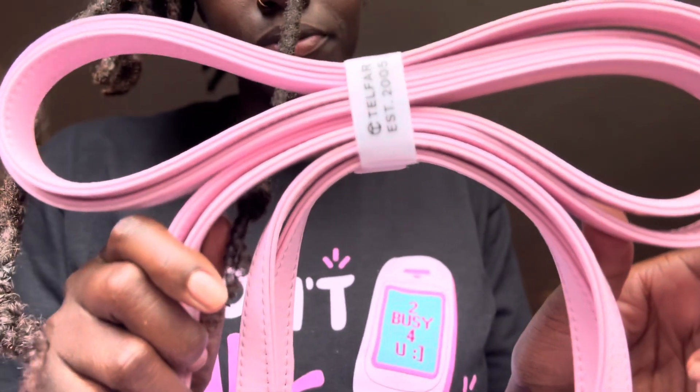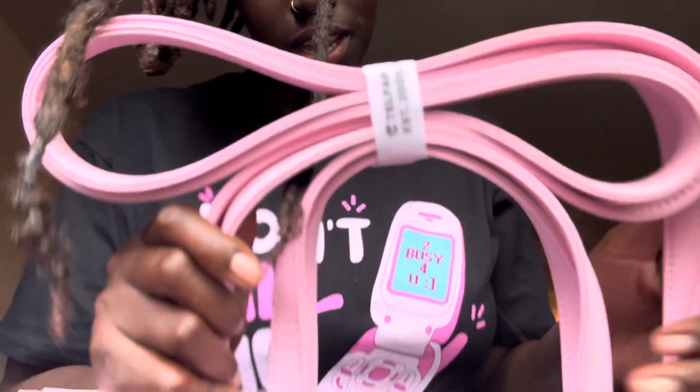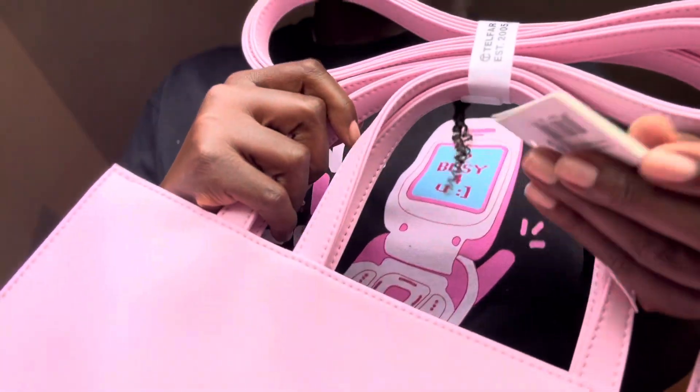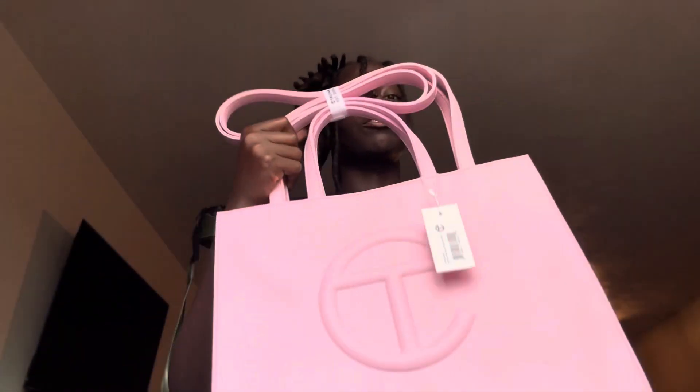It's lit! So y'all, it has the velcro thing right here. It has the tag — the seller's name is Kimberly on Poshmark, and she sold this to me at retail. That's how I knew it was official — says 'bless me' with the Telfar.